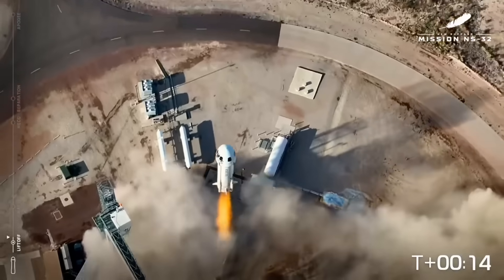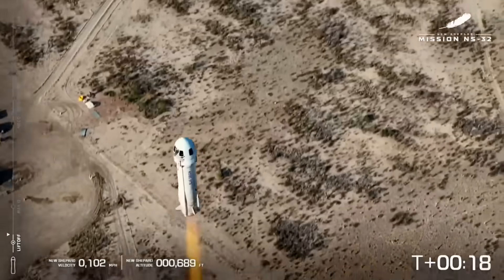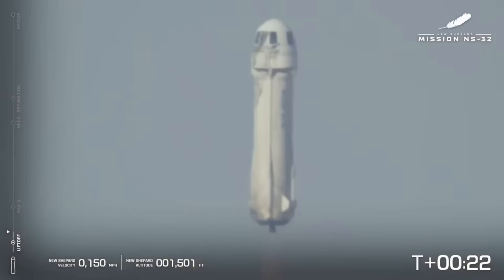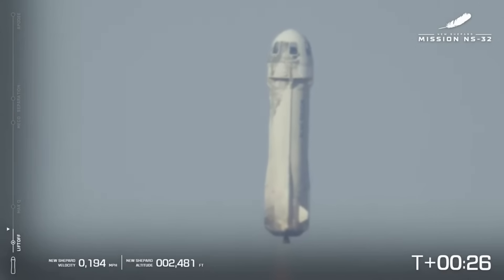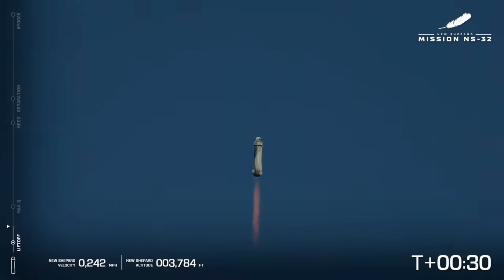The Shepard has cleared the tower. If you want to follow along, take a look on your left-hand side of the screen. That's where you're going to be able to note the speed and the altitude graphics, as well as follow New Shepard's journey.